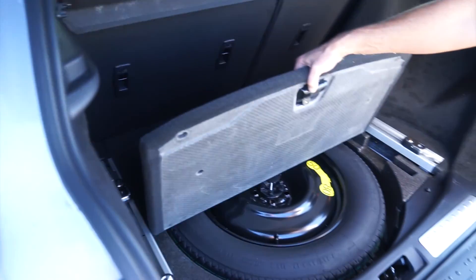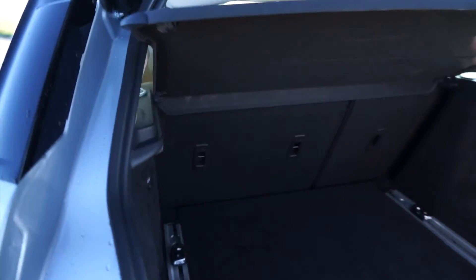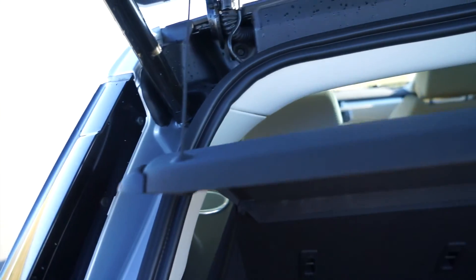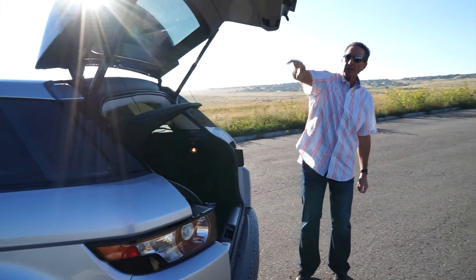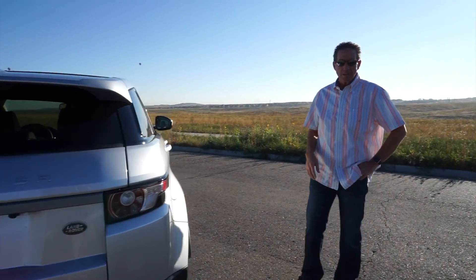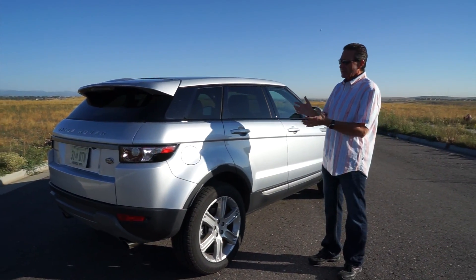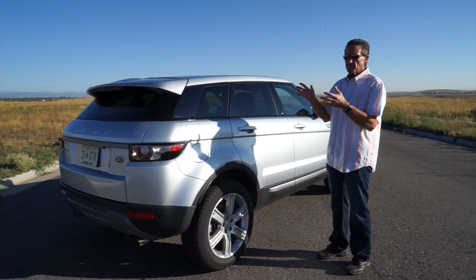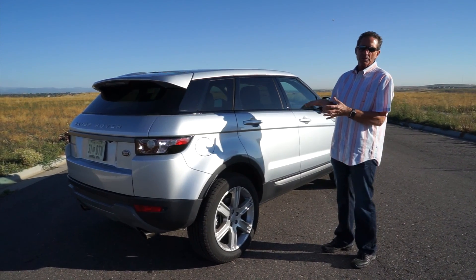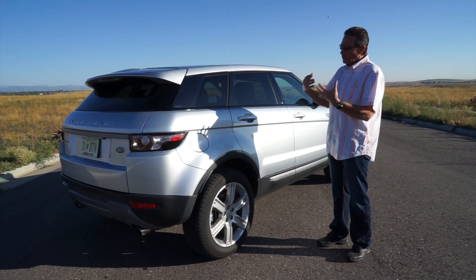The cargo floor does lift up — spare tire is underneath. Not much room to store anything other than the spare. There is a power port back here, a privacy screen, and some speakers for the really nice sound system. It has an automatic close — just hit the button. As I climb into the back seat, if you're looking for a lot of room in an SUV, this is not the car for you. This is not a family truckster. It's what I would consider a sport SUV — very much a sports car feel when driving.